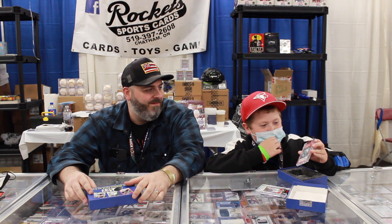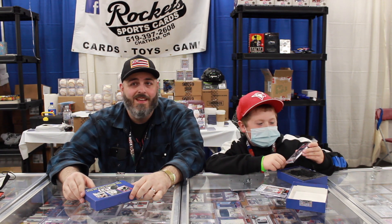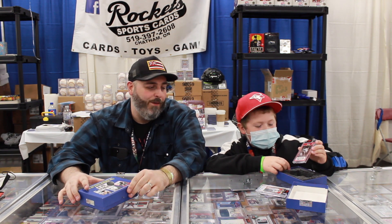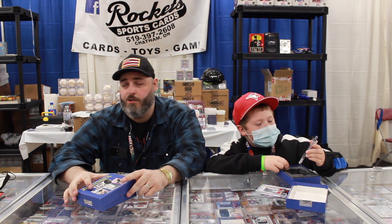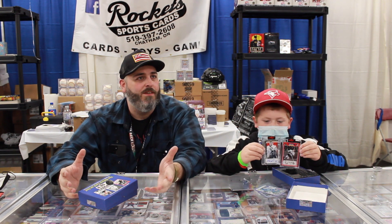So, Bobby Hall autographed, number 23 out of 25. I'm pretty sure this might be the hit of the box. They're both really good hits — Potvin and Bobby Hall. I think both of them are here this weekend. Potvin's here on Sunday, I believe.